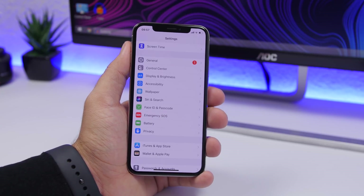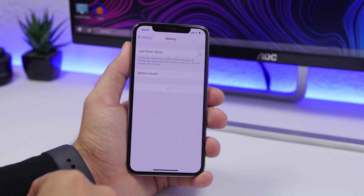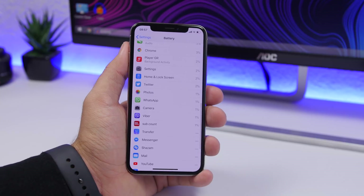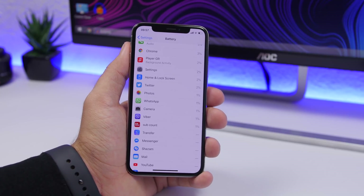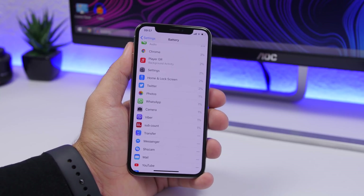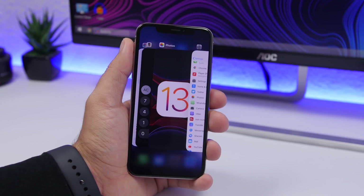Now let's talk about apps. You might have apps on your device that are battery drainers. Go to Settings, go to Battery, and you'll find a list of all your apps. The ones you use most will be at the top, but you might spot apps you rarely use that are consuming a lot of battery. Go ahead and delete those apps — you'll probably find an alternative on the App Store.